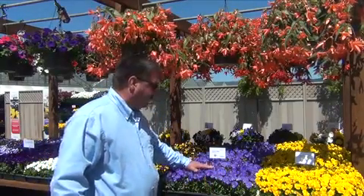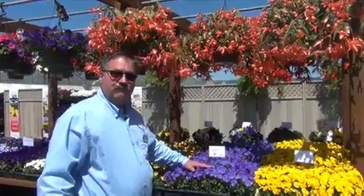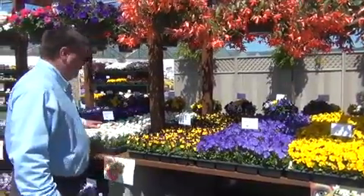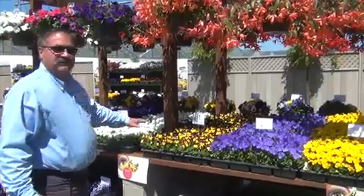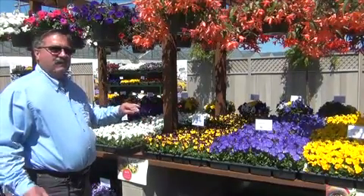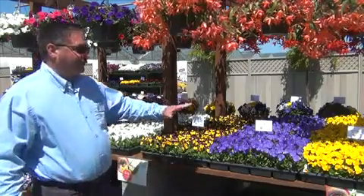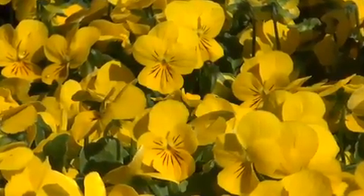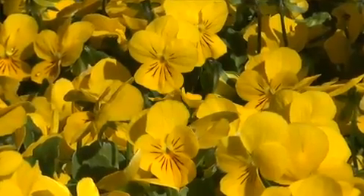This year we introduced three new colors and one improved color. We have a new blue, a new yellow with purple wing, and a new white. That rounds out the series a little more, but because we want to have a tight flowering window we also improved on the yellow slightly. It's earlier so it fits the series better and it also has a slightly larger flower.